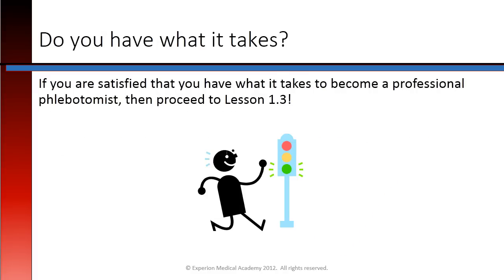Do you have what it takes? If you're satisfied that you have what it takes to become a professional phlebotomist, then proceed to Lesson 1.3.